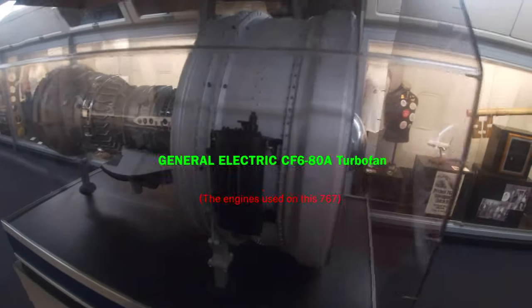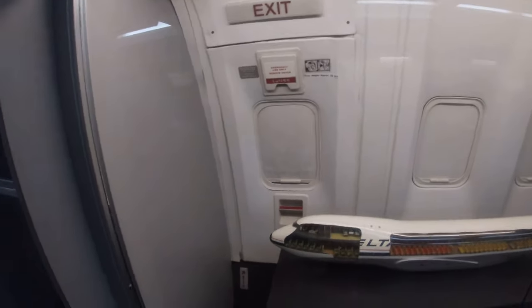Moving right along, there was even a model of the General Electric CF6 turbofans used on this 767, and a model of a Delta 747 — for some reason, no idea why.